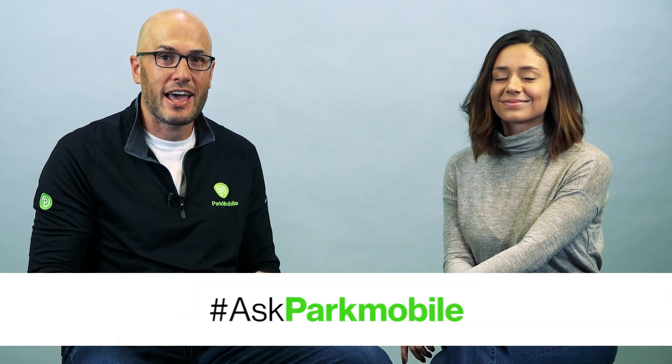Well, thanks for joining me and Jessica for another great Ask Me Anything session. If you have questions, submit them on Twitter using the hashtag AskParkMobile, and we'll see you next time.